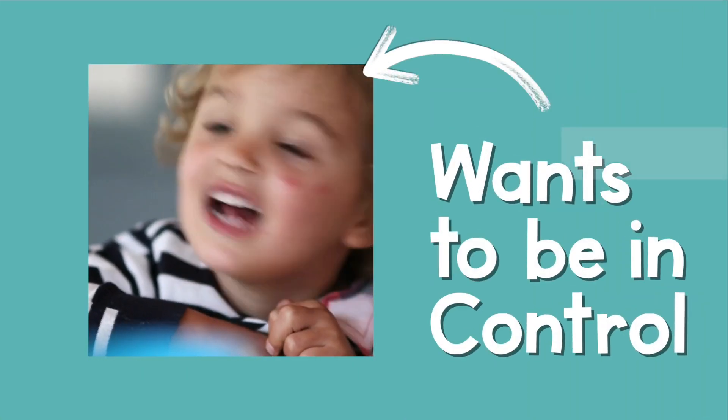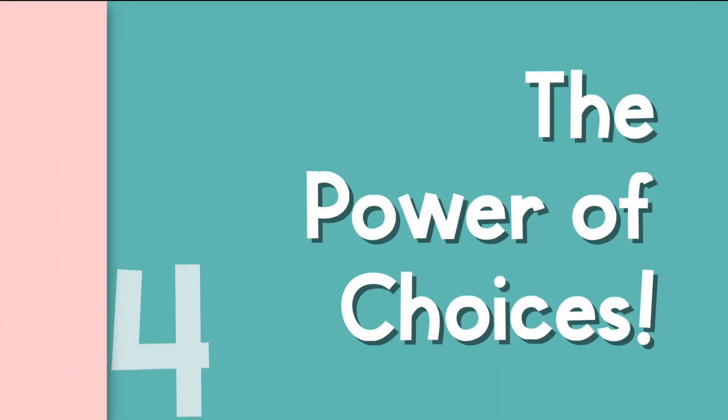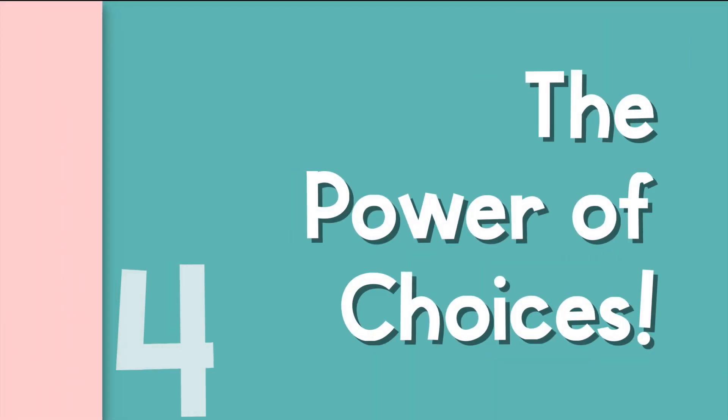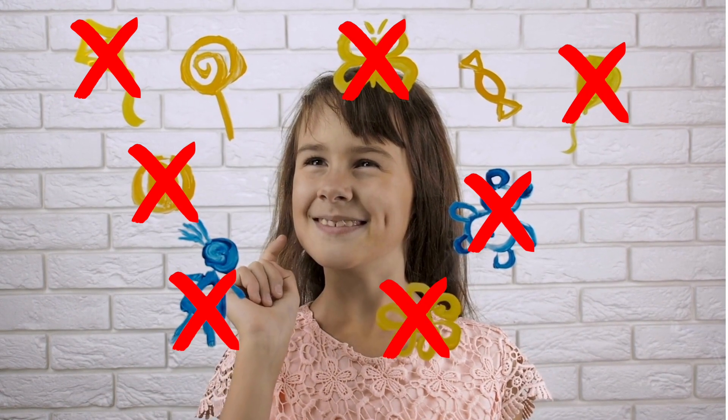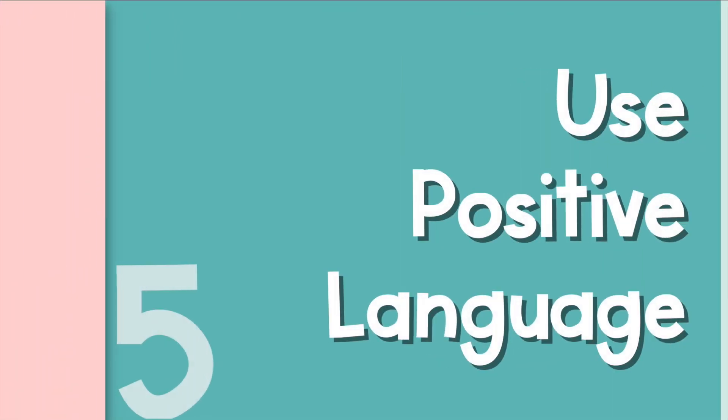The toddler brain craves control. Offering choices gives young children a sense of control and agency, so instead of telling them to do something, offer them two acceptable choices and let them decide. It can be very helpful to have the choices in your hand if possible, because then you have that visual component which allows them to see their options rather than just hearing them.